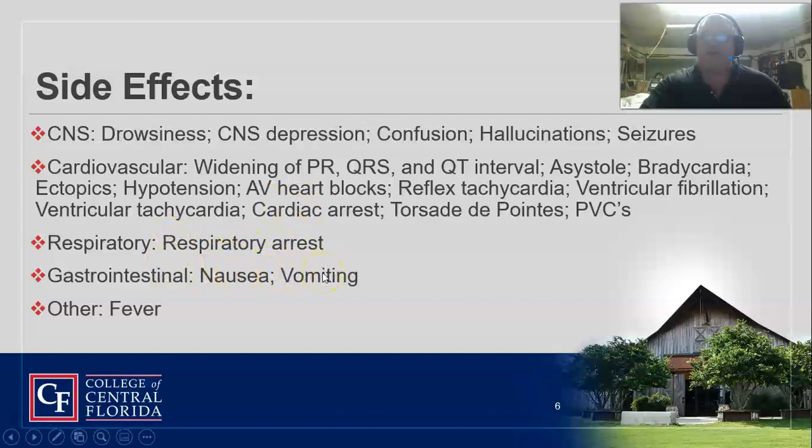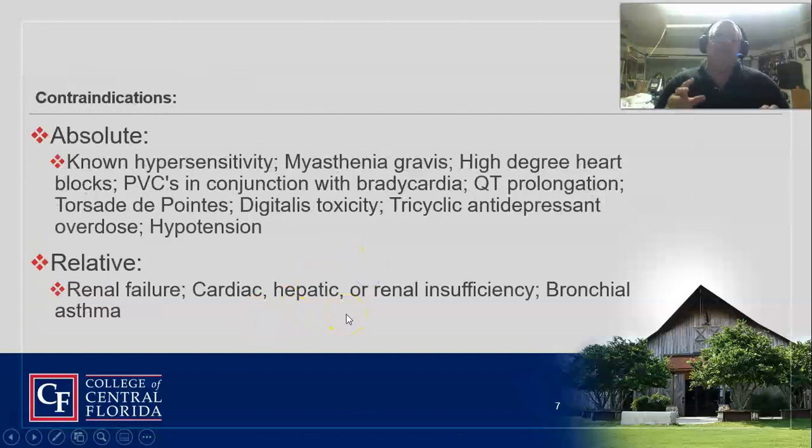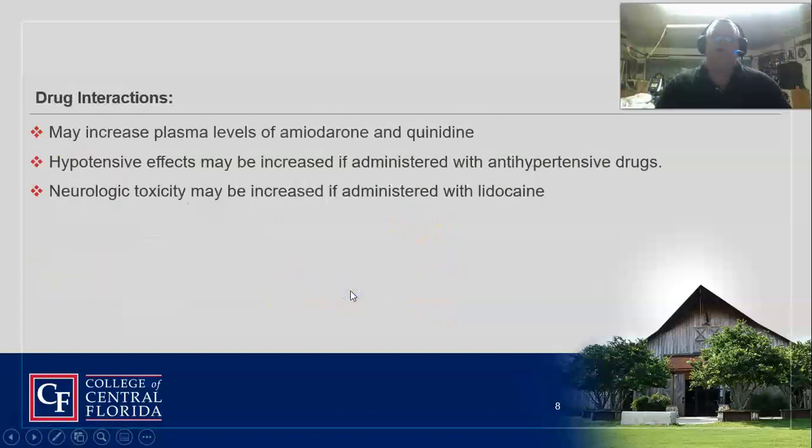Matter of fact, everybody I've ever had on it ended up vomiting before we got to the hospital. It can also result in a fever. Look at all the contraindications — if they've been in V-tach for that long with lots of PVCs, you're probably entering the realm of hypotension, and you just don't want to use this drug when somebody's blood pressure is really in the tank. Avoid it with cardiac, hepatic, or renal insufficiency, and if they have asthma. It can also increase the plasma levels of amiodarone and quinidine — that's a big one because amio is probably given first, so you'll get really bad hypotension. That's one reason why the drug isn't really in favor for emergency hospital use — because of that synergistic effect.